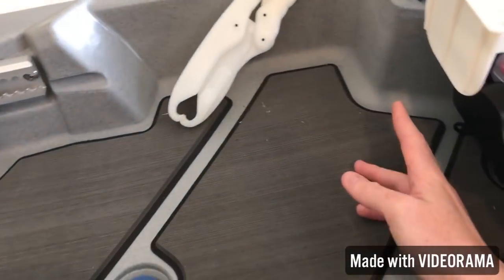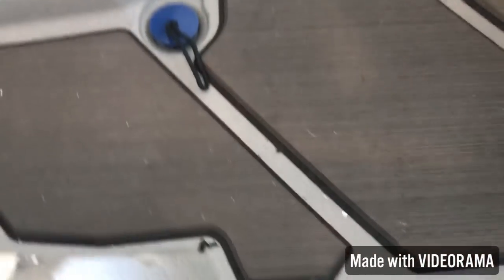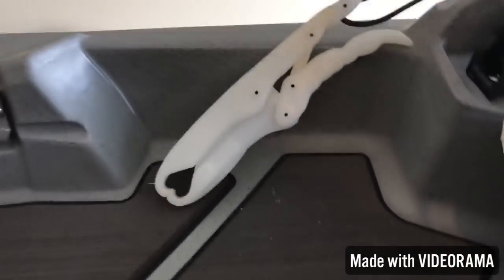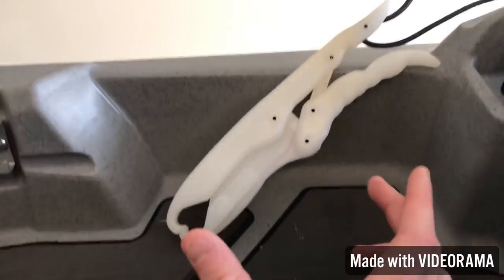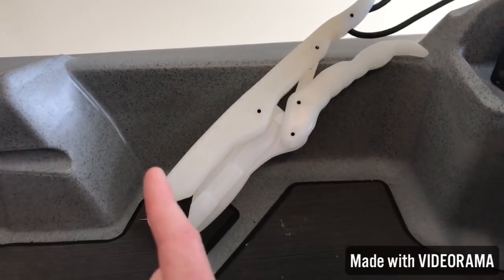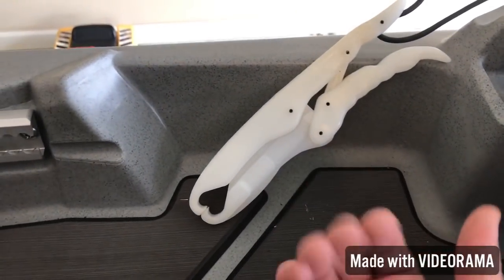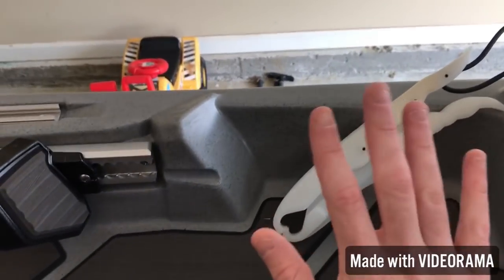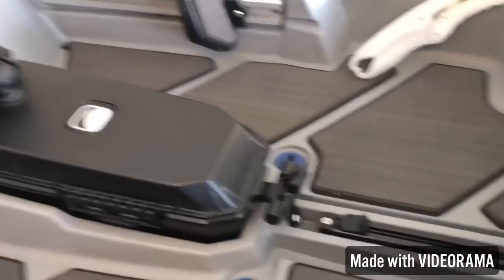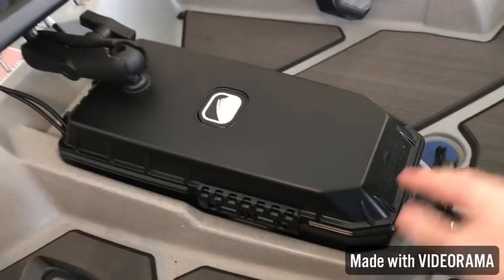Moving on past the junk drawer and the seat, you can see where they cut into both sides of the boat. This allows you to add more storage if you wish — there are net things from various suppliers that you either rivet or screw into each side. You keep your soft plastics in the net and it's on a bungee system so it stays tight to the wall. That's a cool thing they added because they knew a lot of people want that net system.